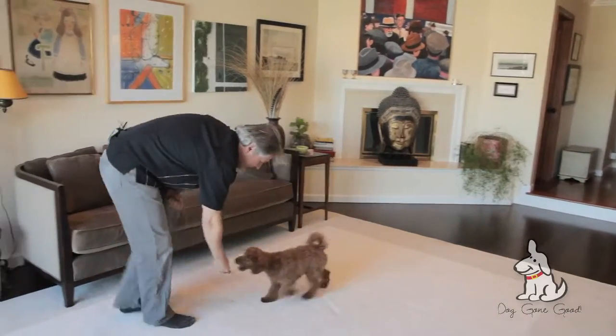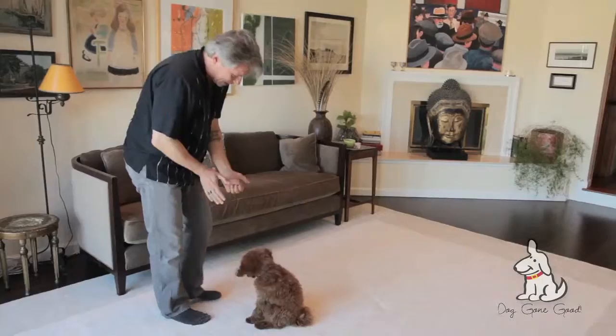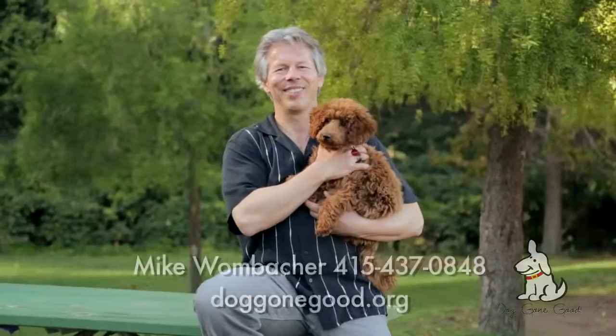Newman, come! Yay. Come, sit, watch. Good boy. Take a break, Newman. Go play. Good boy. Go play.